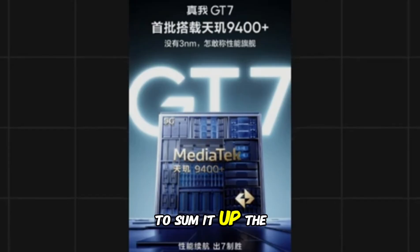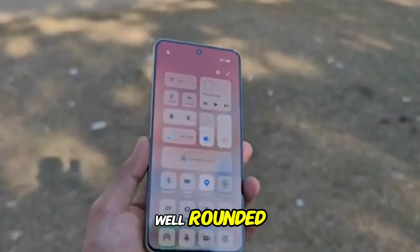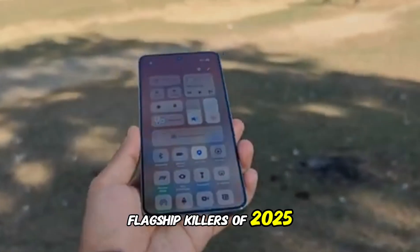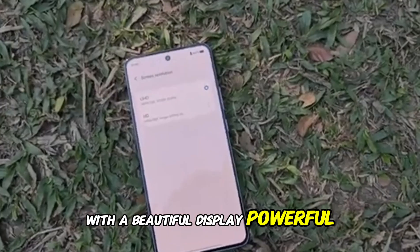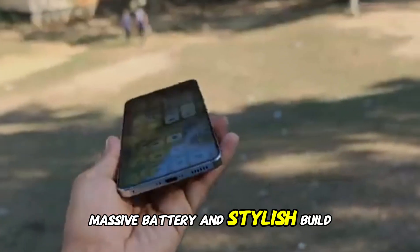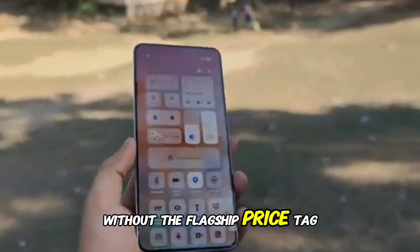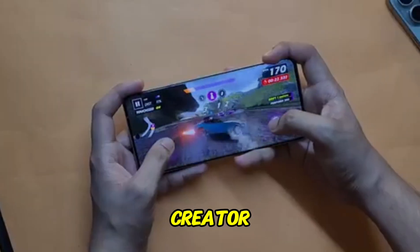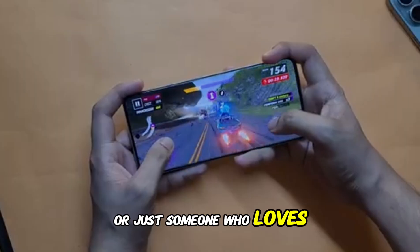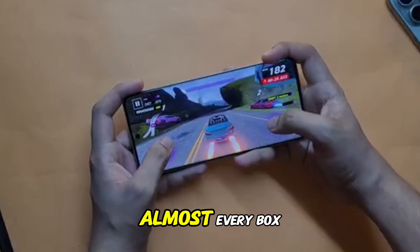To sum it up, the Realme GT7 is shaping up to be one of the most well-rounded flagship killers of 2025. With a beautiful display, powerful internals, massive battery, and stylish build, it brings flagship-grade features without the flagship price tag. Whether you're a gamer, content creator, or just someone who loves top-tier smartphones, the GT7 checks almost every box.